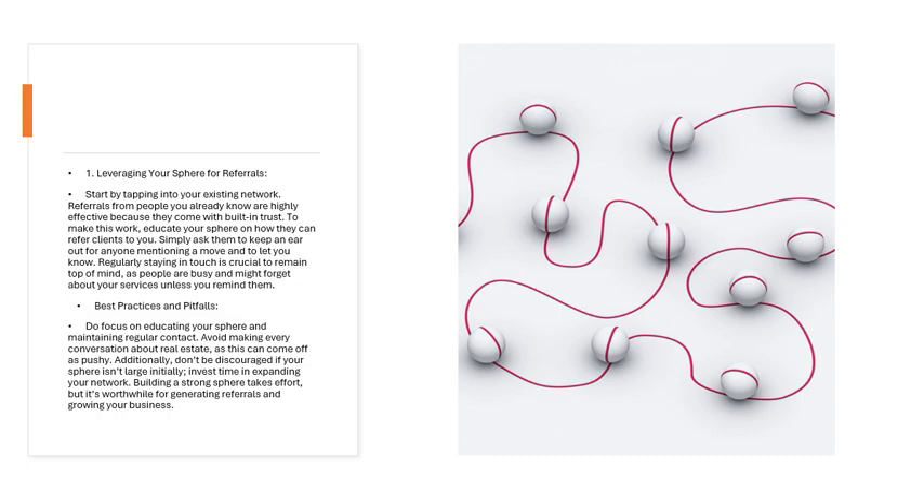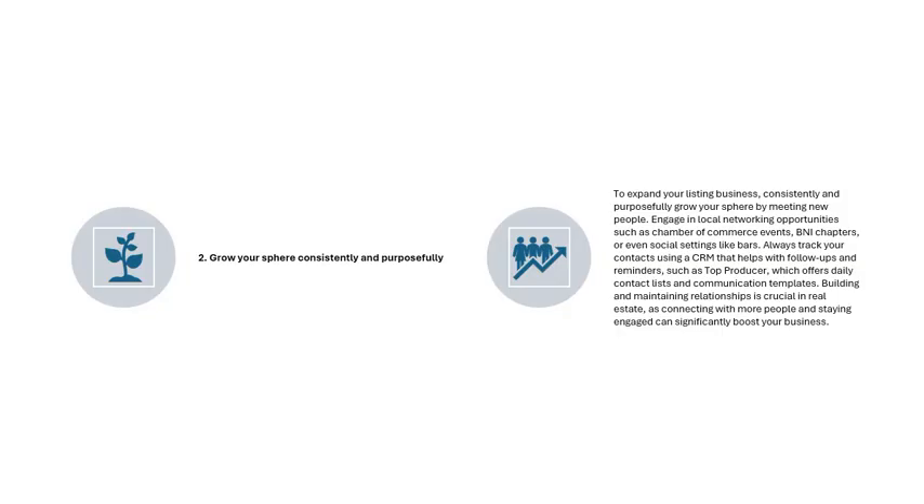Strategy 2: Grow Your Sphere Consistently and Purposefully. To expand your listing business, consistently and purposefully grow your sphere by meeting new people. Engage in local networking opportunities such as Chamber of Commerce events, BNI chapters, or even social settings. Always track your contacts using a CRM that helps with follow-ups and reminders, such as Top Producer, which offers daily contact lists and communication templates. Connecting with more people and staying engaged can significantly boost your business.